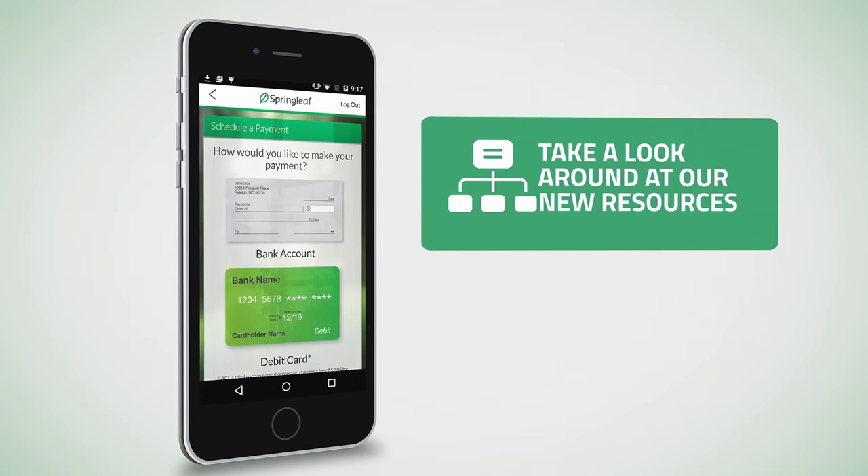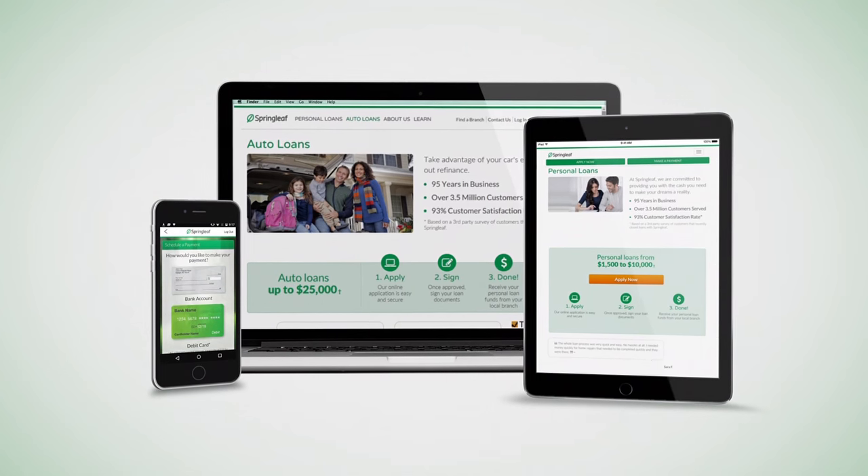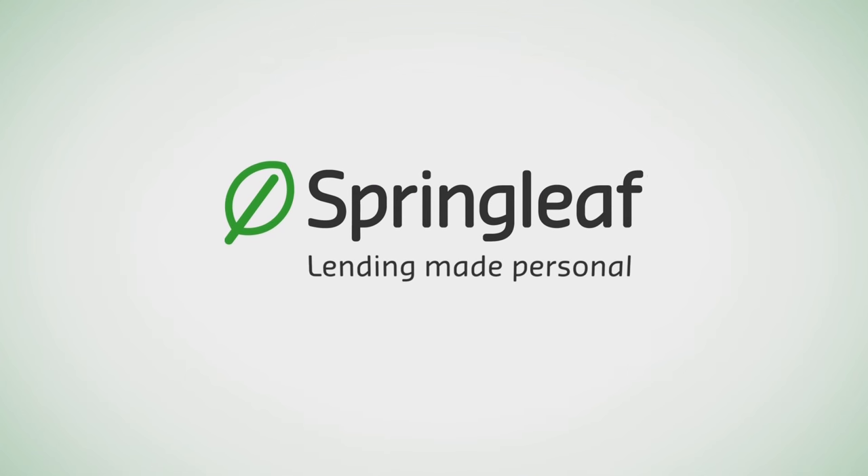Feel free to take a look around and enjoy all the new resources we have to offer. This is just one of many ways we made it easier for you to manage your account. Springleaf — Lending made personal.